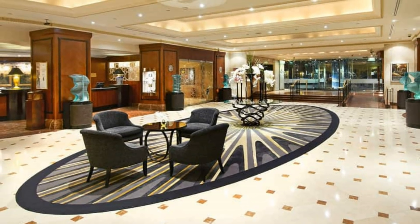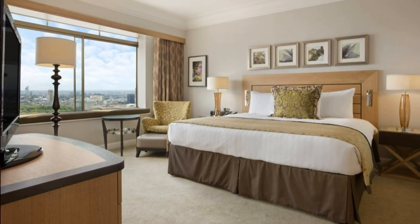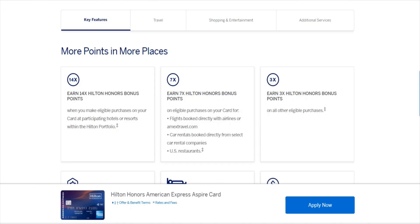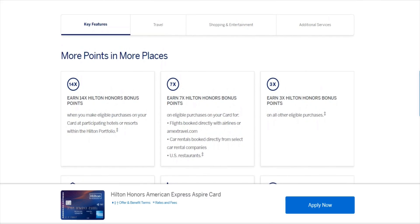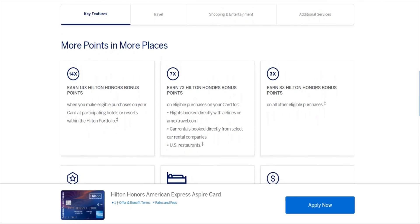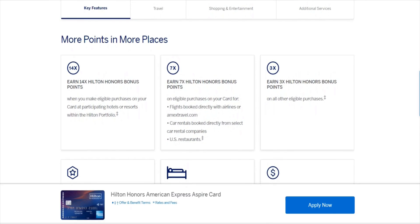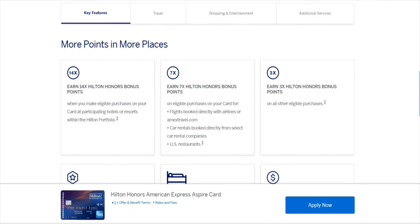If you stay at the London Hilton on Park Lane, those hotel nights cost $450 per night. So just if you use the one weekend night, you're covering that annual fee right there. You're also getting 14 Hilton points per dollar spent at Hilton Hotels or Resorts, 7 Hilton points per dollar spent at U.S. restaurants or flights booked directly with airlines or through AmexTravel.com. Then you're getting 3 Hilton points per dollar spent on every other purchase.